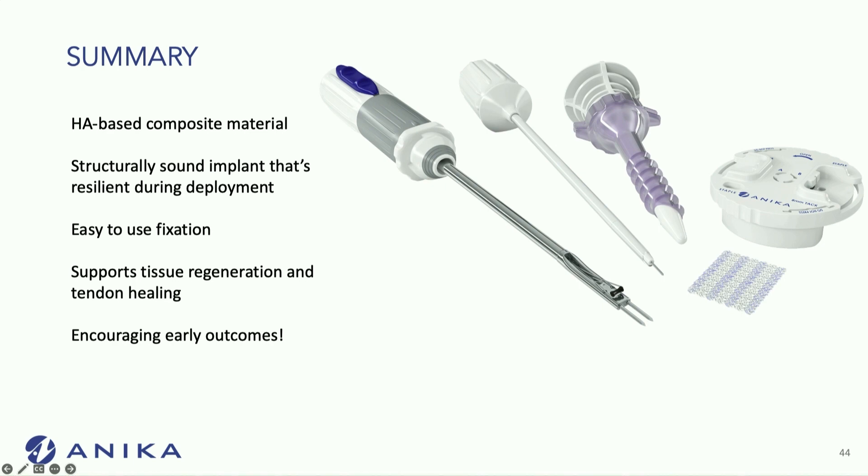I've also found it's easier to use an accessory portal for the tacks — I use a secondary small percutaneous incision rather than the same cannula. In summary, this scaffold is a hyaluronic acid-based, structurally sound implant with very good tear resistance, easy-to-use fixation, and it supports tissue regeneration and tendon healing better than its competitors. I think it has very encouraging early outcomes, and I'm excited to see how it does in the long term.